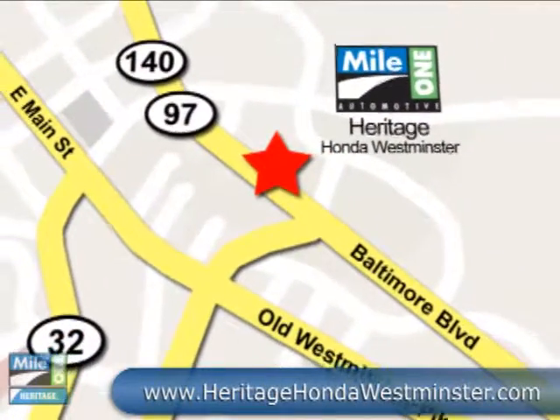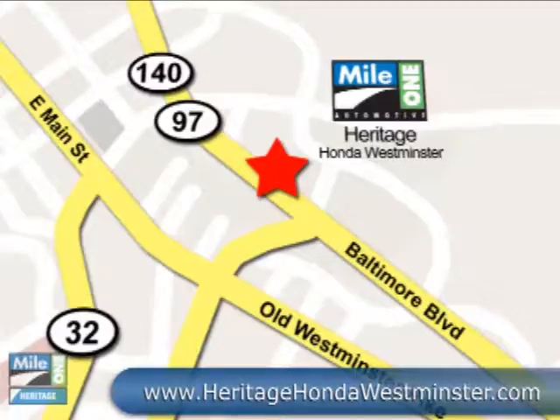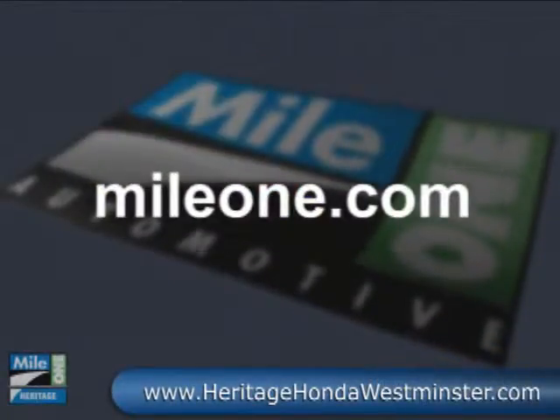Mile One Heritage Honda, Westminster. We're conveniently located at 580 Baltimore Boulevard in Westminster. MileOne.com — everything automotive.